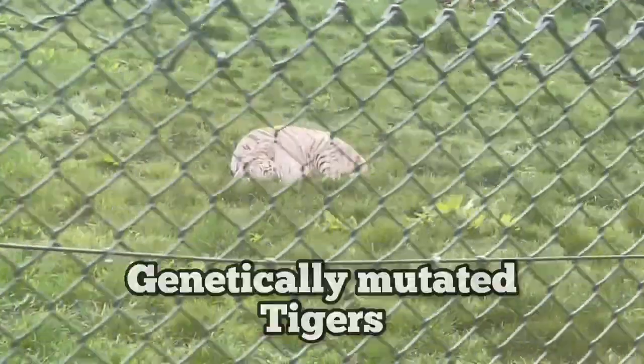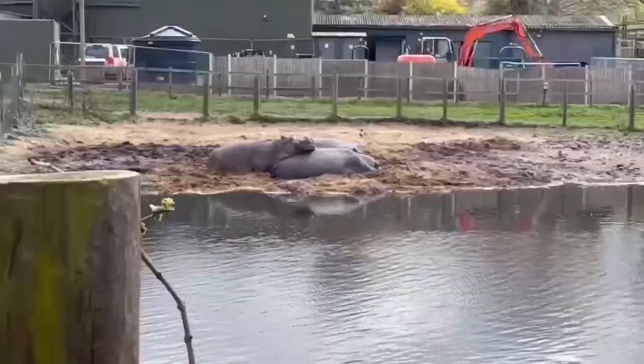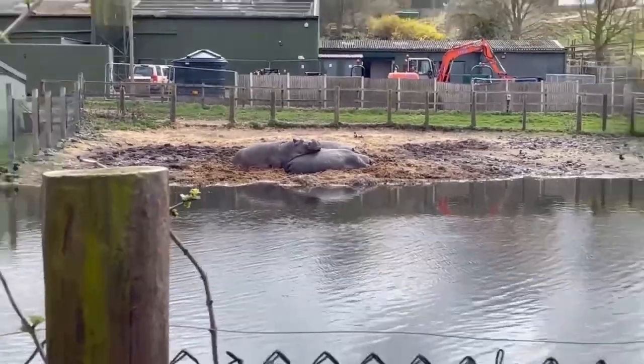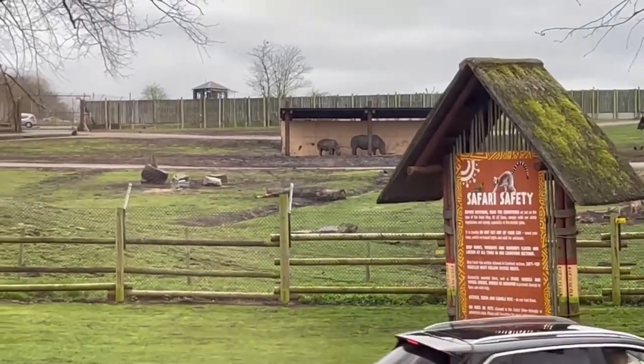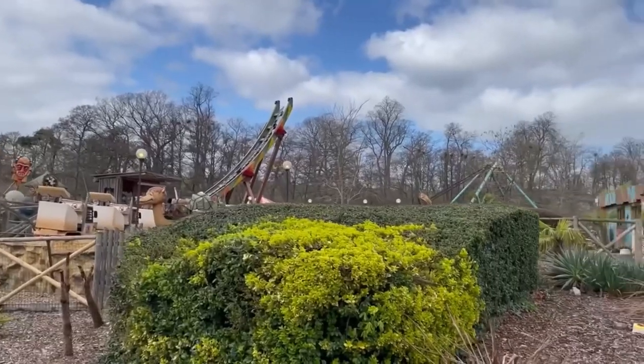West Midlands Safari Park is home to genetically mutated tigers, one of the most dangerous animals to humans and the greatest hunter in Africa. Located near Birmingham, it's made up of a drive-through safari, some walk-around enclosures and a smaller theme park.